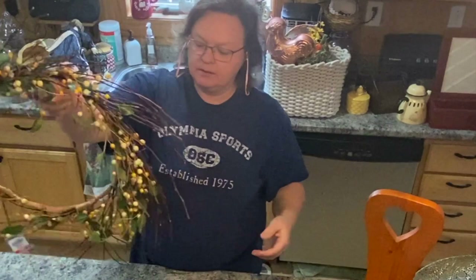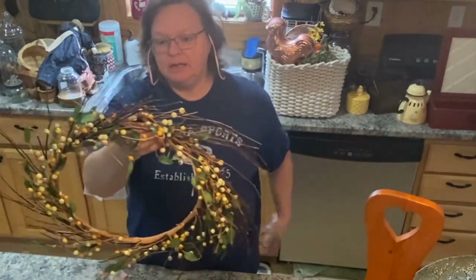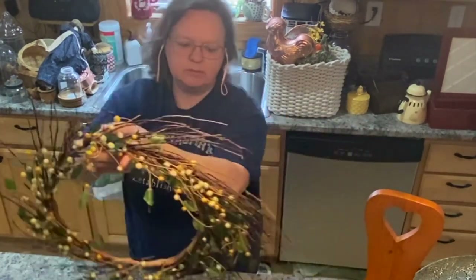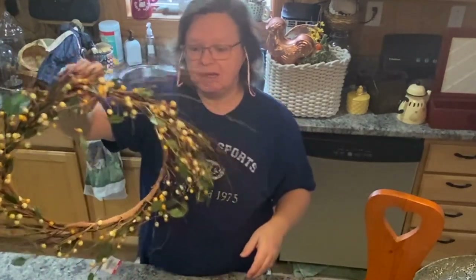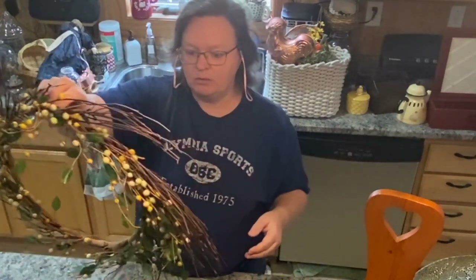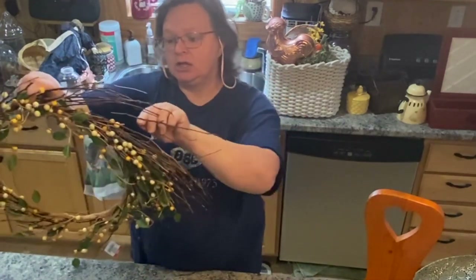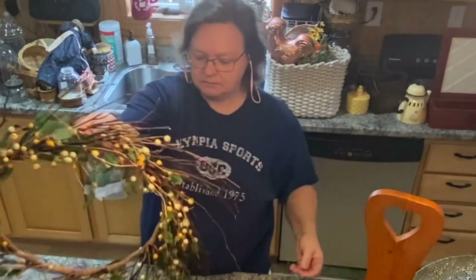Found this really pretty wreath — and it's falling apart as we speak. Very pretty little wreath. It's got the branches on the back, the berries in cream, mustard, and some green with some light greens. I really liked it — thought it was very pretty. Would be great for spring or fall, I think. I may put some kind of a bow or a tie on it. I really liked it. This was $4 at Goodwill. If I can keep it from falling apart — these big pieces I can glue and stick back in. It's just very dry.